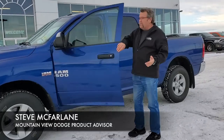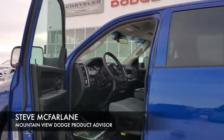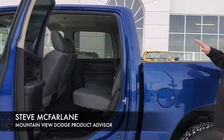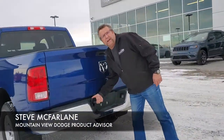Beautiful 4x4, nice interior, it's got Bluetooth. You only got 56,000 kilometers on it. Lots of room in the back — you got the storage and the floor down there on both sides. 5x7 box, great tires, trailer hitch, all your connections right here for hooking up your trailer.